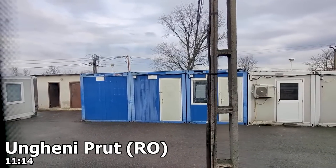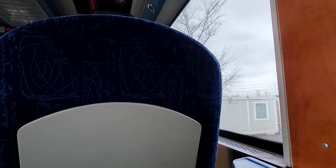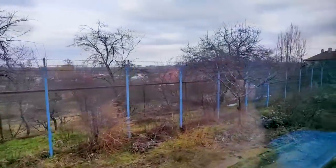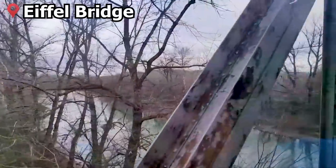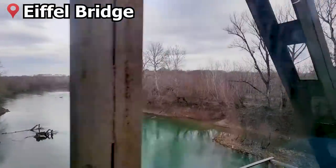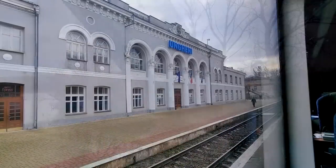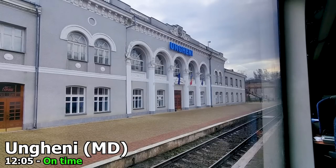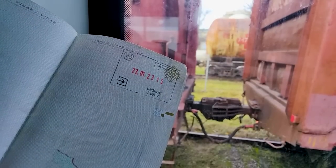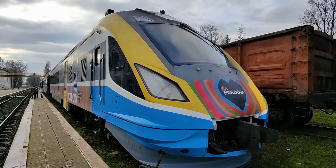Our first stop is Ungheni, on the Romanian side of the river splitting the town in two. Here we are stamped out of the EU, all done on board the train by border officers. Once completed, our train moves on towards Moldova, and now that we are crossing the river we are entering Moldova. Border control is again carried out on board while the train waits at the platform. After explaining to the border guard I was mostly just here to ride trains, I got stamped into Moldova. The train is scheduled to sit here for some time — but once border control is done, you are free to stretch your legs while awaiting departure.